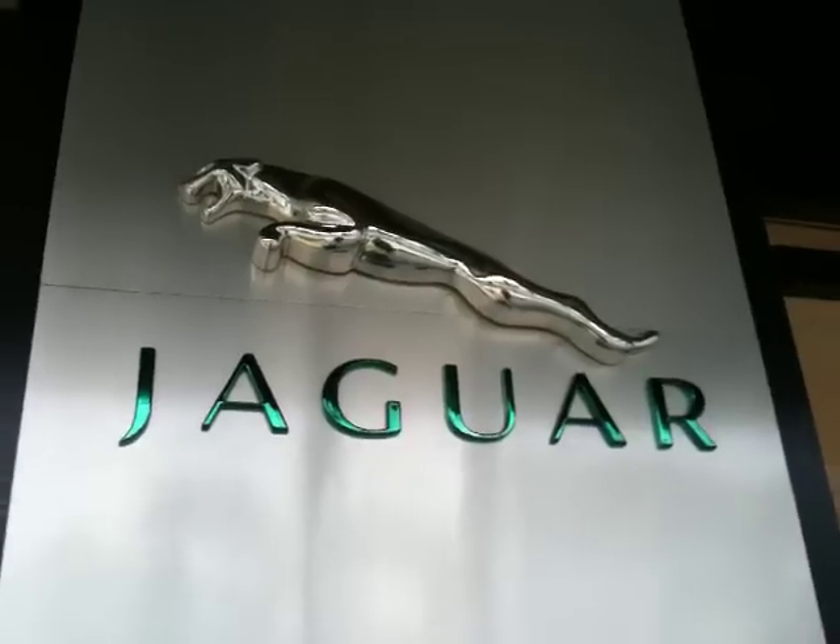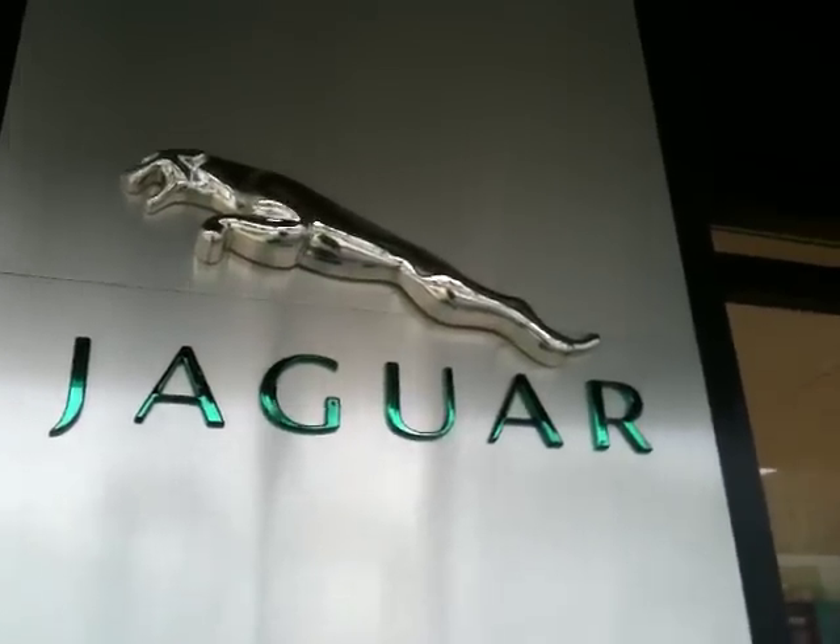Hi, this is Shumi and I'm at the Jaguar Land Rover showroom to pick up a Freelander and I thought I'll give you guys a walk around. We're in Varli in Mumbai, it's a slightly rainy morning.